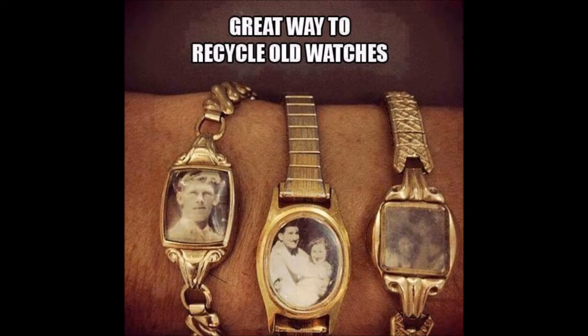If wearing your ancestors is not your cup of tea, the same idea could be used with an old pocket watch under a glass dome or for the face of an old-fashioned alarm clock. I am really into genealogy work, so this pin is a honey in my mind.